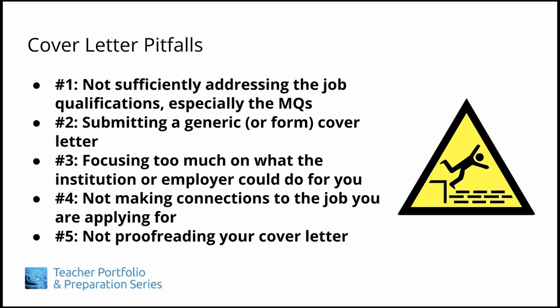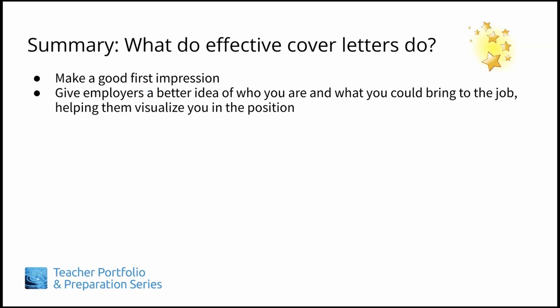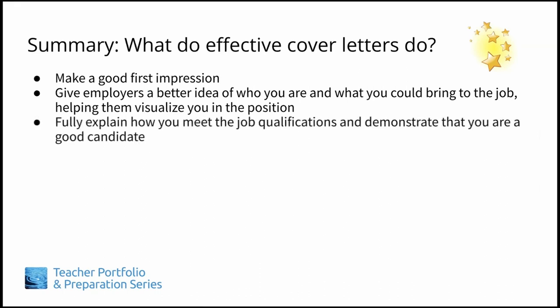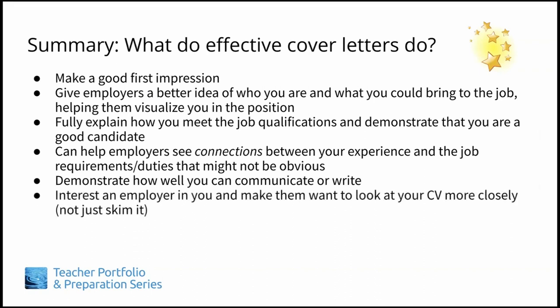So when you're writing your cover letters, please keep these five cover letter pitfalls in mind and avoid them. What do effective cover letters do? They make a good first impression. They give employers a better idea of who you are and what you could bring to the job, helping them visualize you in the position. They fully explain how you meet the job qualifications and demonstrate that you are a good candidate. They can help employers see connections between your experience and the job requirements that might not be obvious. They demonstrate how well you can communicate or write. They interest an employer in you and make them want to look at your CV even more closely, not just skim it. And finally, they help get you an interview.